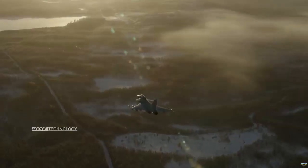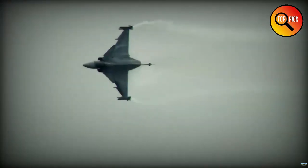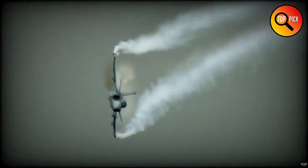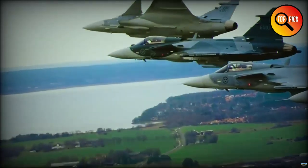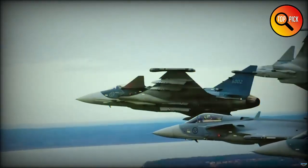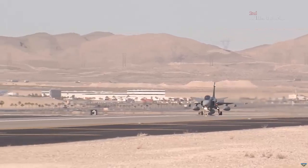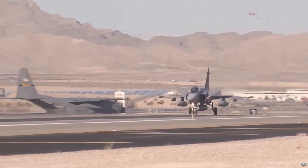For the test, two Brazilian Gripen E fighters and one F-5 simulated an aerial battle. The test aircraft FAB4100, piloted by Saab test pilot Jonas Jacobson, had the mission to locate the other two aircraft using the Infrared Search and Track, IRST.